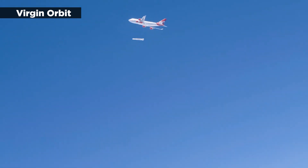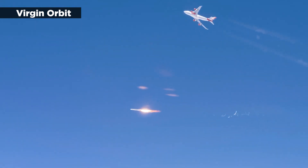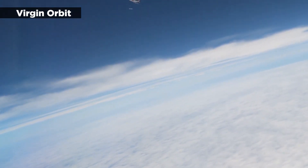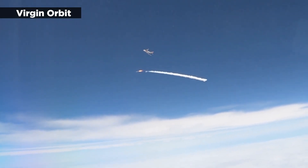Virgin Orbit will no longer be using that filter during the next Launcher 1 flight, which will take place at the Mojave Air and Spaceport in California. Virgin Orbit uses a modified jumbo jet to provide a mobile launch pad for rockets designed to deliver satellites into orbit.